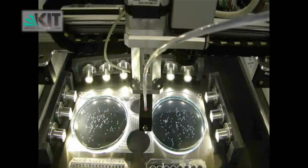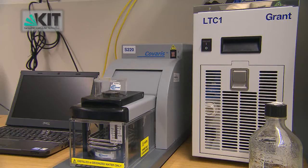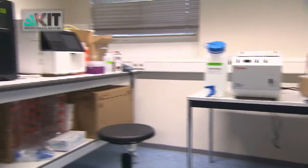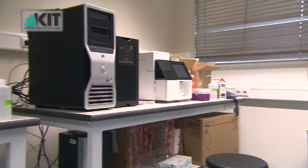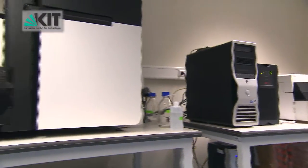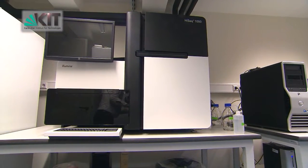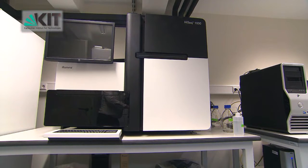Last but not least, building 341 also houses a sequencing lab with an Illumina HiSeq 1000 sequencer operated by Dr. Olivier Armand. Thanks to this lab, the EZRC will also be able to offer its users a sequencing service for RNA sequencing and SNP mapping of zebrafish lines.